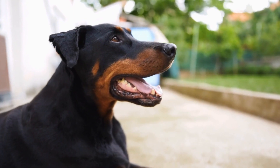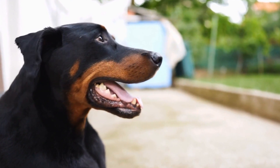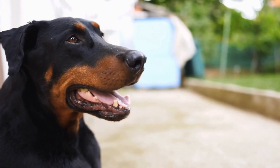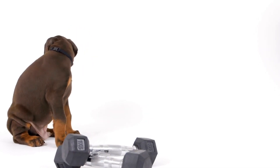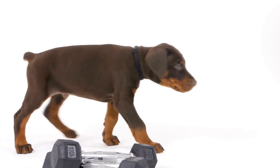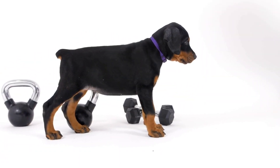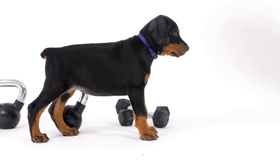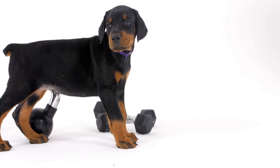Prong collars, also known as pinch collars, consist of metal links with prongs that apply pressure around the dog's neck to simulate a bite from a pack leader. While this type of collar is controversial and should be used with caution, it can be effective for controlling and managing strong-willed dogs like Dobermans. It's essential to have proper training and consult with a professional dog trainer before using a prong collar to avoid causing harm or distress to your Doberman Pinscher.